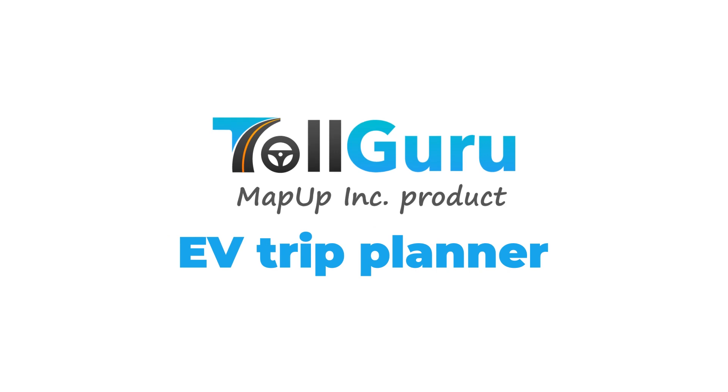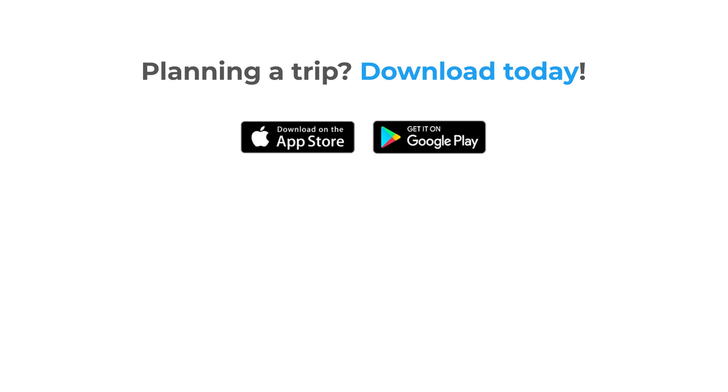TollGuru EV Trip Planner — visit our website or try our services today.